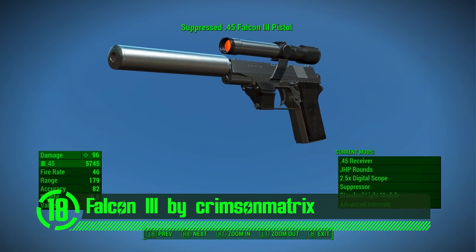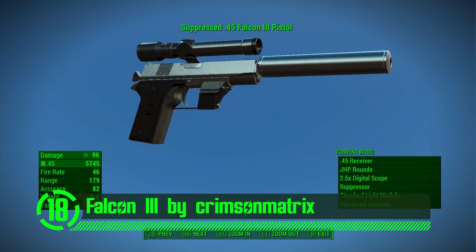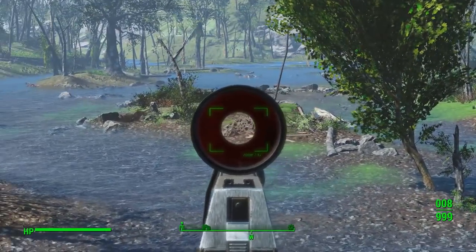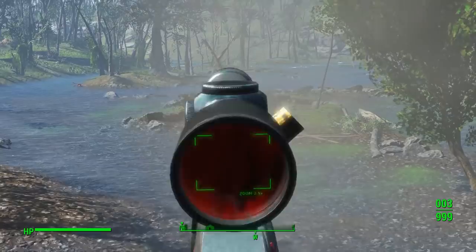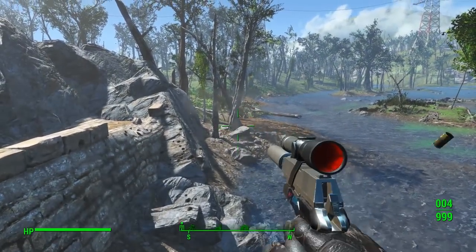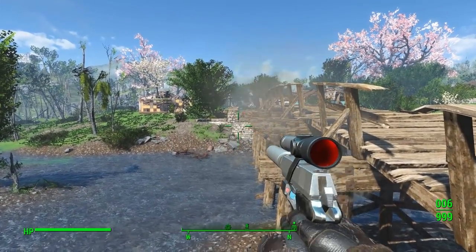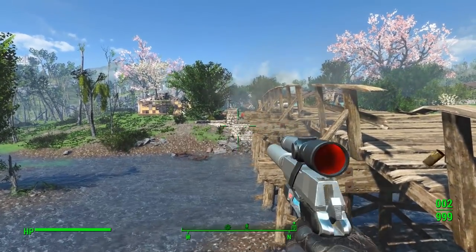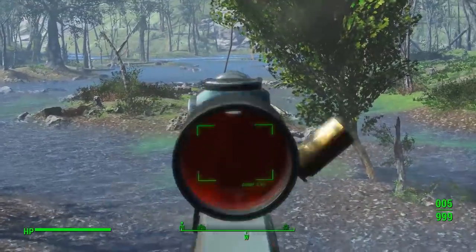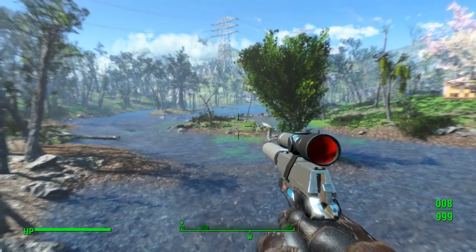Next we've got the Falcon 3 by Crimson Matrix. This weapon mod might look like a tiny, deformed, small-caliber sidearm — because that's what it is. This is a unique handgun with beautifully crafted meshes and textures that make it an outstanding addition to anyone's playthrough of the game. There's also a few customization options, and it's got its own unique sight which looks completely different from anything else in Fallout 4.